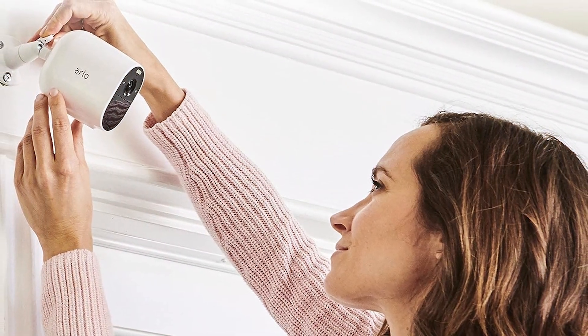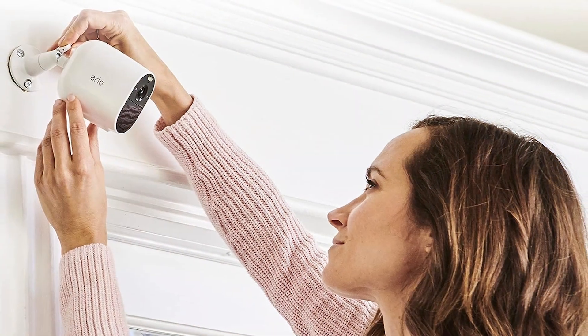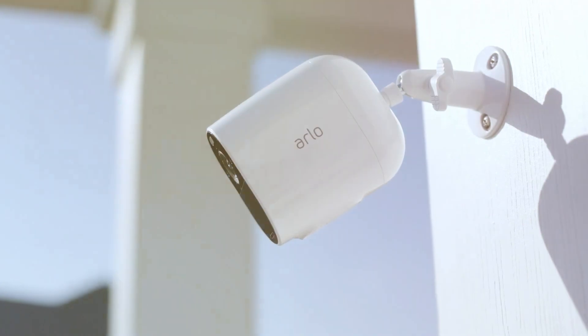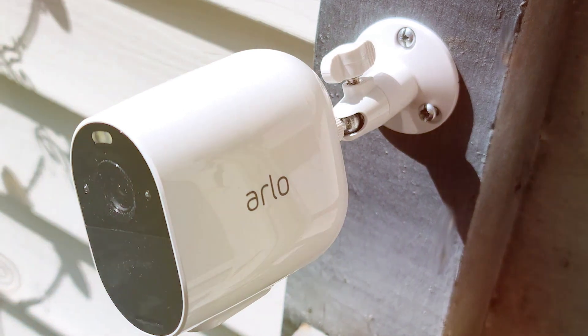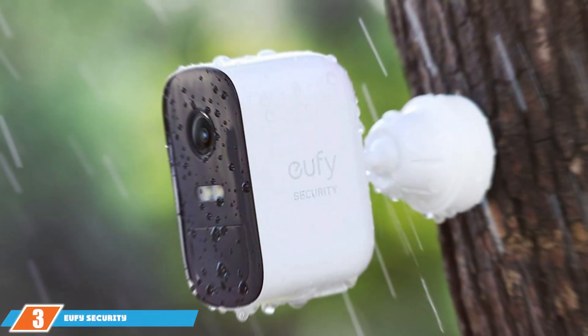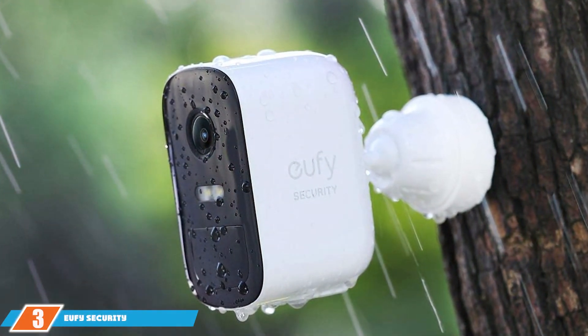With two-way audio you can communicate with visitors or deter intruders remotely. Weather-resistant and featuring color night vision, the Arlo Essential Spotlight camera excels in all conditions. Elevate your home security with this top-tier wireless camera that combines functionality, durability, and innovation. The number three position is held by the eufy Cam 2C Pro wireless home security add-on camera.